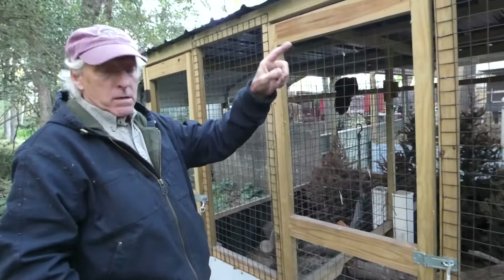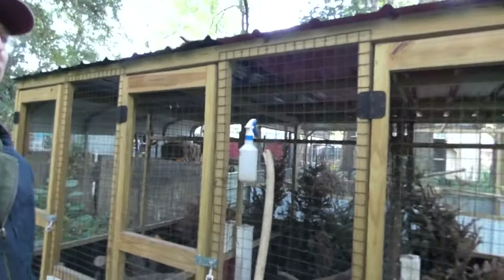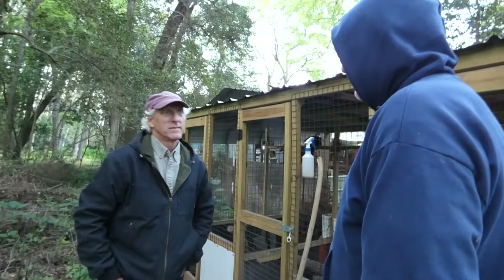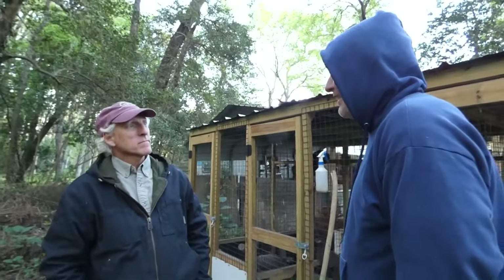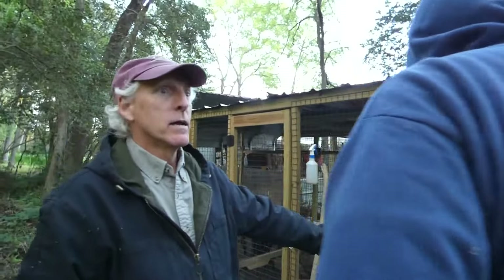The last golden pheasant I had — I hadn't kept pheasants for 10, 15 years. I was out in my duck yard and up walks a golden pheasant, just following me around the yard. So I grabbed him and put him in the bird pen. He'd been around for several years and he got nasty. He started attacking me every time I went in there. He's mean. If I go in there right now, he's going to come and wingbeat me.